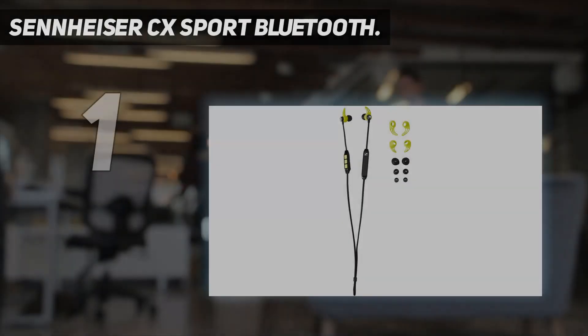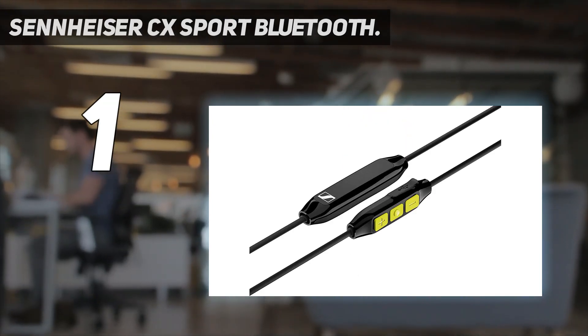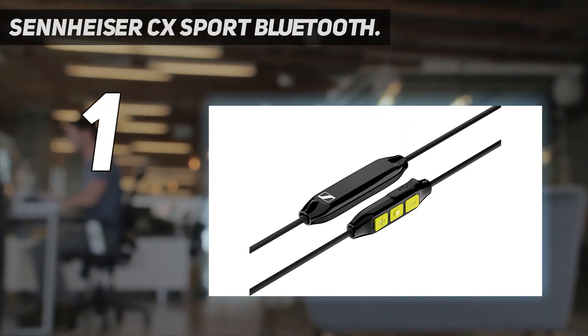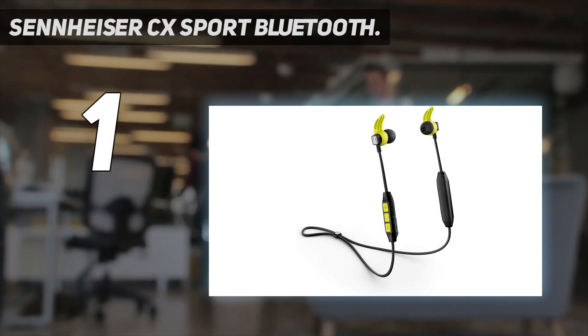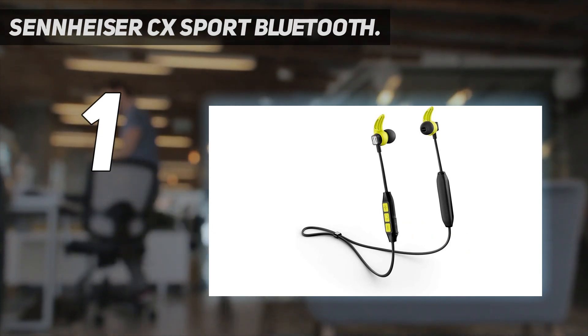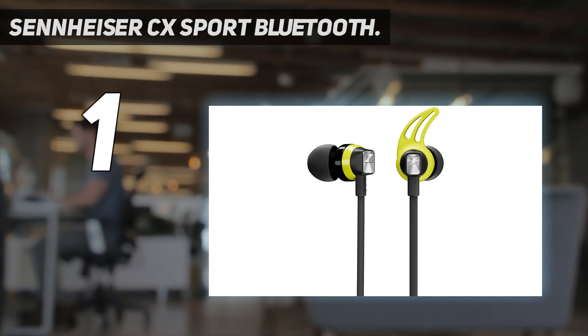And at number one, the Sennheiser CX Sport Bluetooth. If you just want something that doesn't sound bad, is simple to use, will stay in your ears, and doesn't have to be handled with care — the CX Sport earphones are for you.